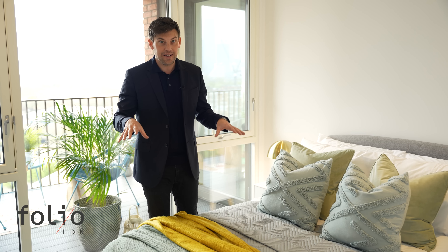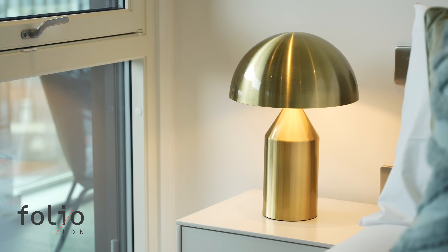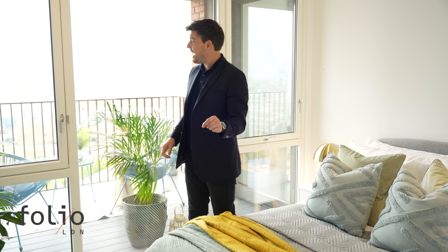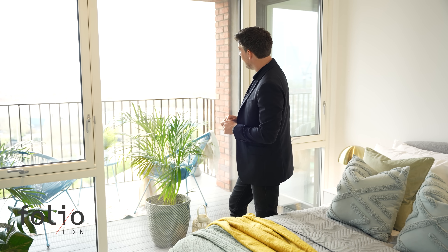This is the second bedroom, but it doesn't really feel like a second bedroom because it's a really good size — plenty big enough for a nice double bed. It even has a double built-in wardrobe and, how about this for a view, straight out across the balcony and out across London.